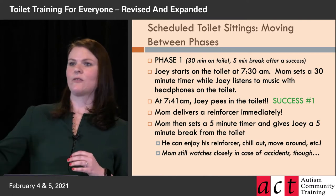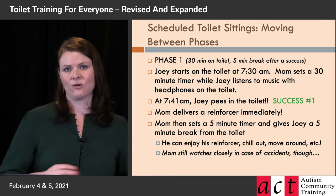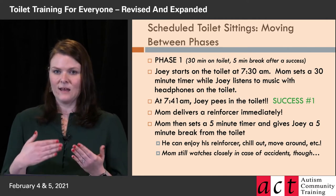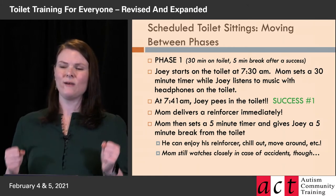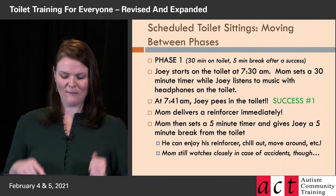Reinforcers can't be in another room — you can't have to go into the kitchen and get the ice cream. It's in the bathroom. As soon as the pee finishes leaving Joey's body, his mom presents the reinforcer. It's in front of his face at the same time the pee just ended. That's the only way to be sure — that's what you're going to reinforce. You're teaching Joey: that's what we want.